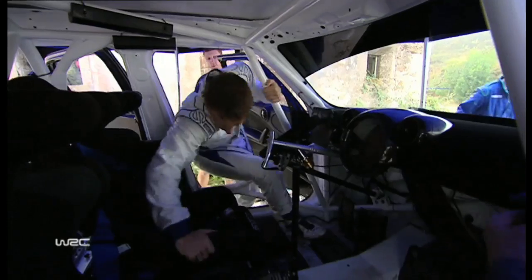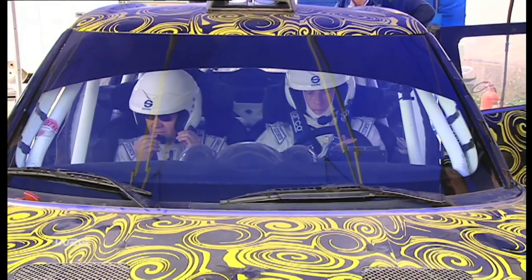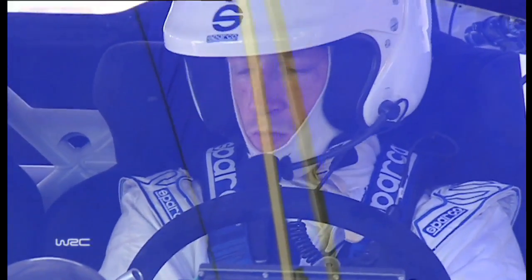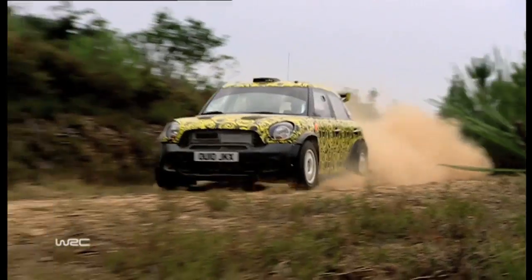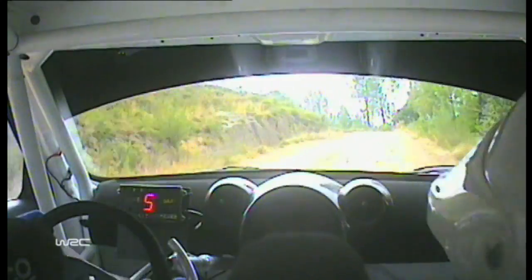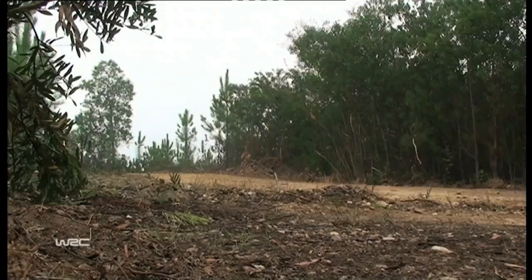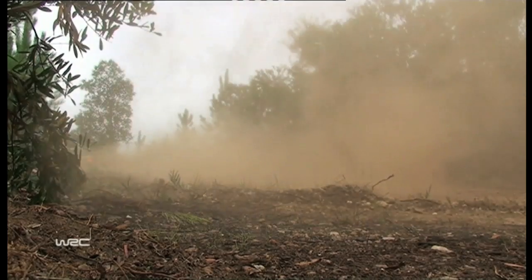There's nothing quite like putting the driver in and getting his feedback and putting it through its paces. No matter how much time you put the car on shaker rigs and rig tests, there's nothing like driving it down a dusty, rough gravel road at 30 degrees and seeing how it all behaves. It will win anyway.